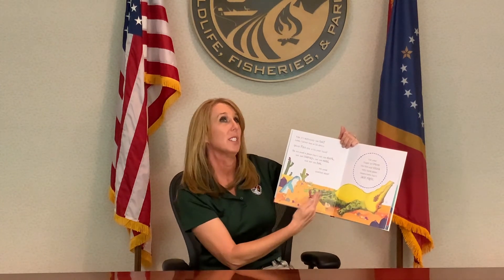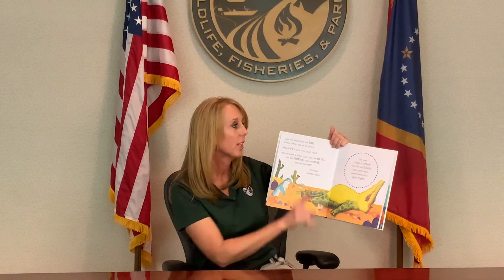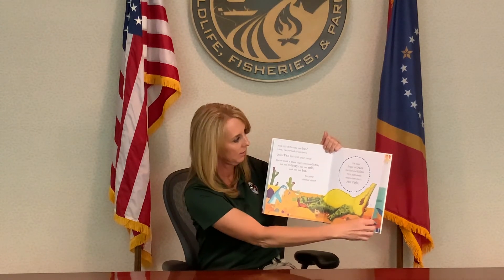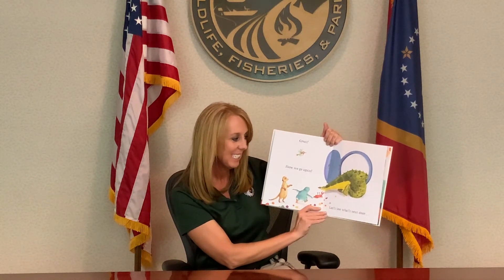So we need a place that's not too dark, not too stormy, not too cold, and not too hot. We need another door. Use your finger to trace the line and think very hard about somewhere that's just right. Great, here we go again. Let's see what's behind the next door.